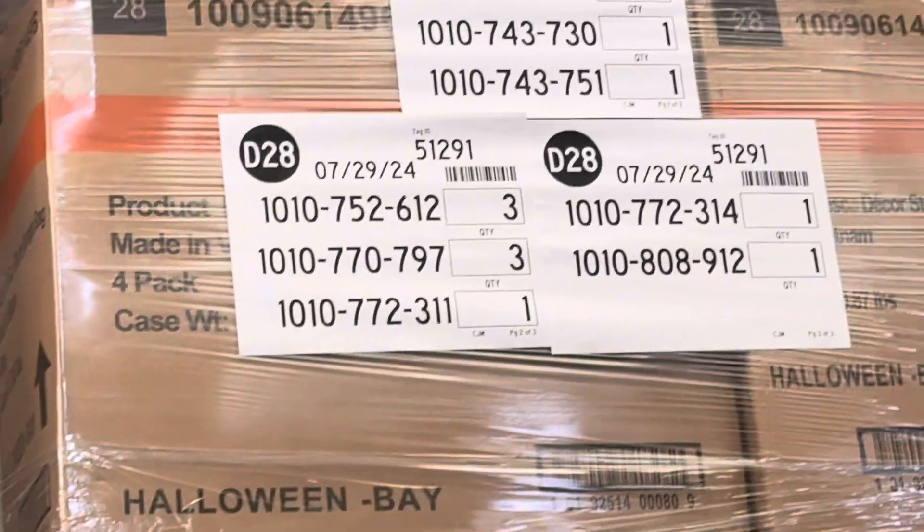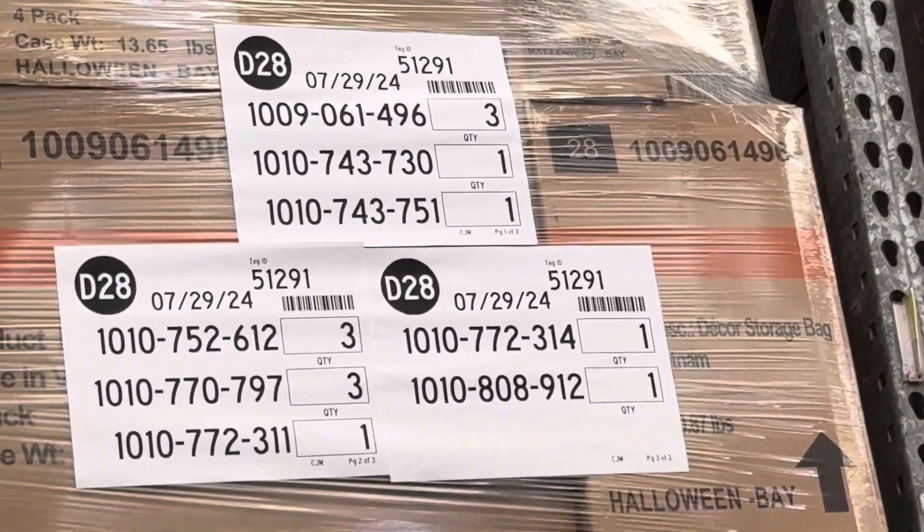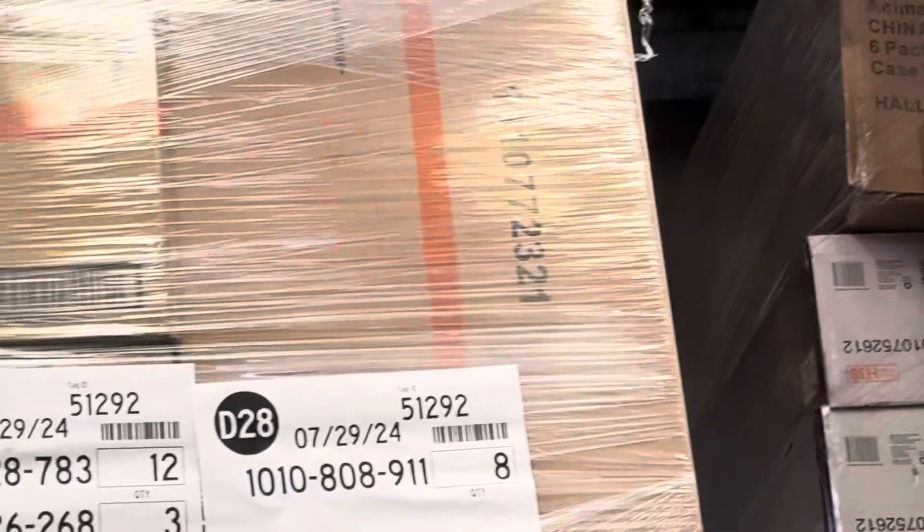Yes, I know those are spiders because I saw what the pallet looks like before they put it up. And some lights, some storage bags, and then these are just more pumpkins.